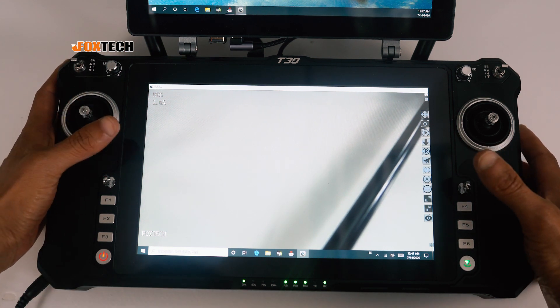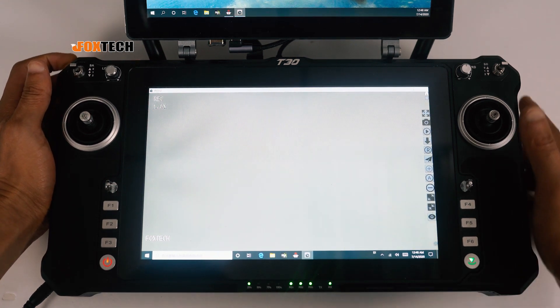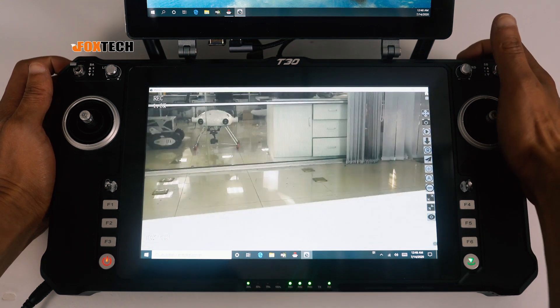After assigning several channels to control the gimbal and camera, we can check whether we can perfectly control the gimbal and camera.